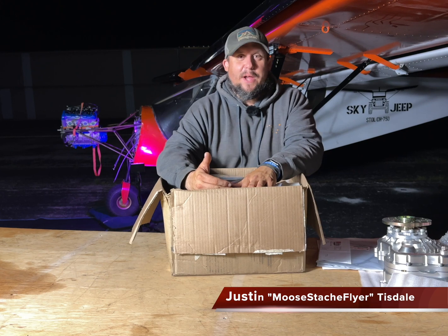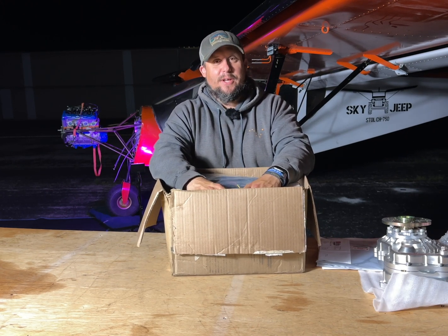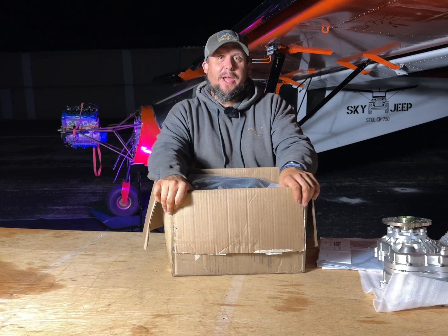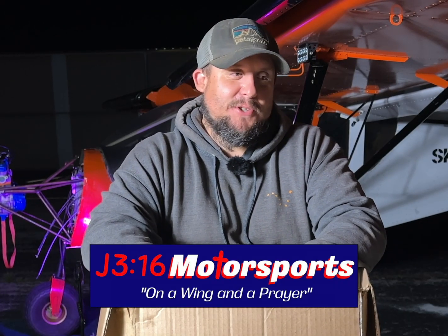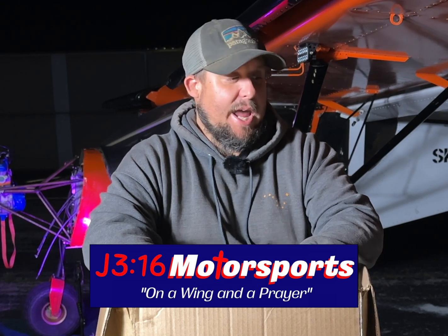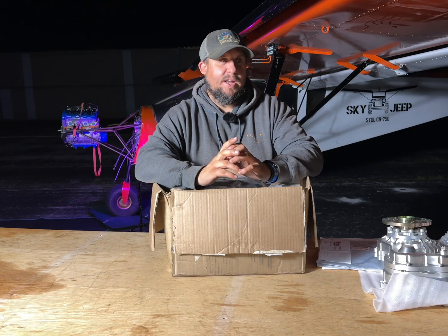Hey guys, Bruno here, Mustache Flyer. We're having a heck of a National Stall Series 2024 season — Jennings, Sun and Fun, Heritage Stall, we got all that knocked out. We've got some amazing sponsors that have come aboard. I gotta tell you about this one: J360 Motorsports. Dell and Chrissy have been some of the most amazing people I've ever met, and they came to me and said hey, we'd like to take you on for a full sponsor.